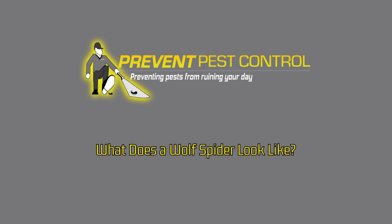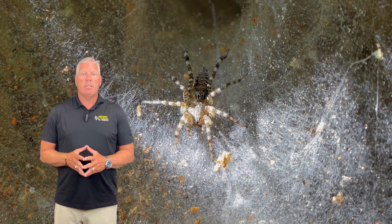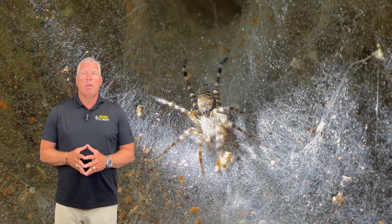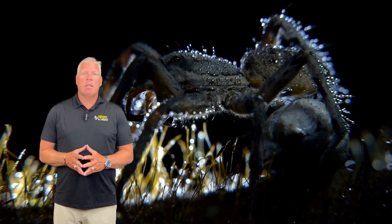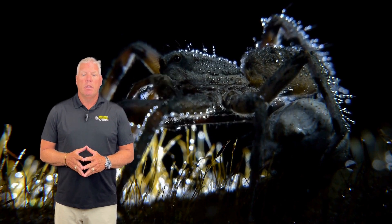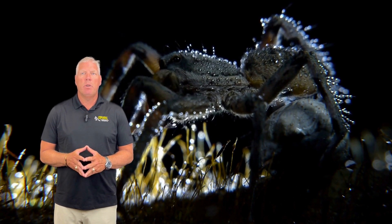What does a wolf spider look like? One of their most notable features is their eight eyes, which reflect light and provide excellent night vision, perfect for their hunting style. Unlike many spiders, wolf spiders are active hunters. They roam around looking for food, often hunting smaller insects in dark, quiet places like basements and garages.